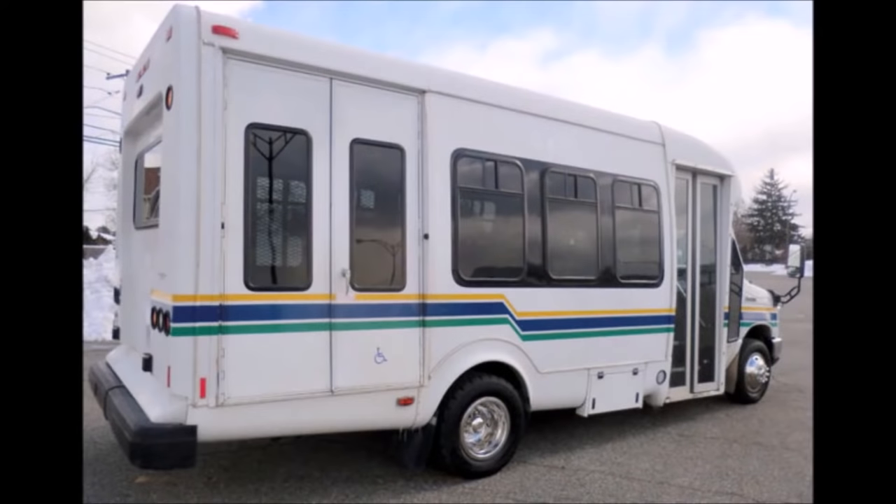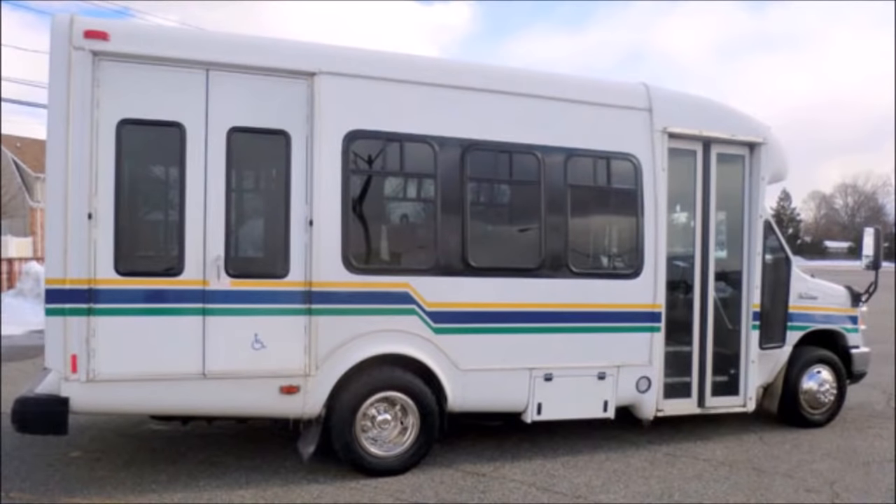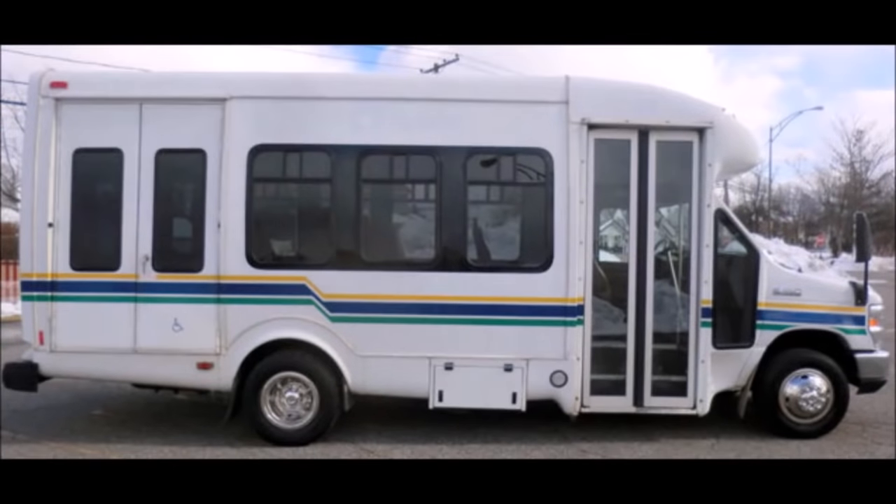Fully inspected and ready for immediate delivery. The bus is in great condition and has been thoroughly reconditioned, checked, and road tested. This bus is very clean, fully equipped, and is ready for use.